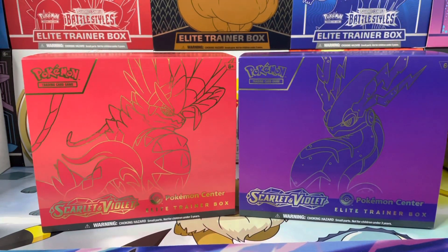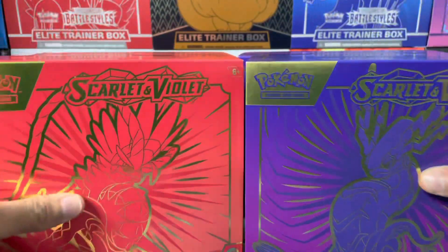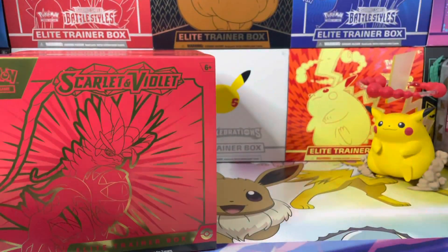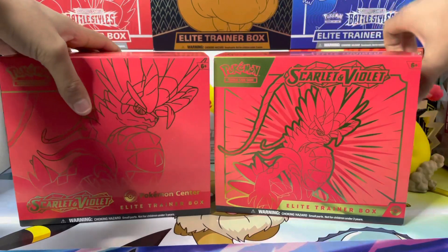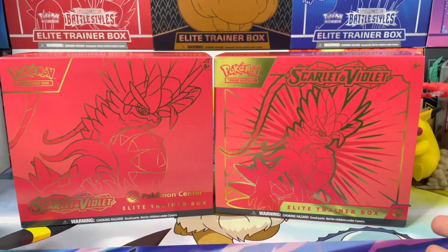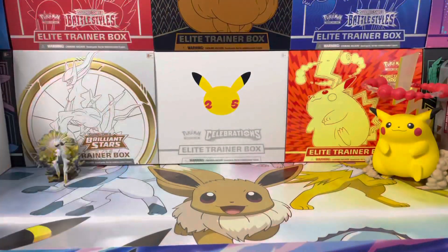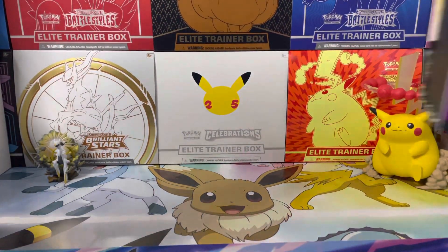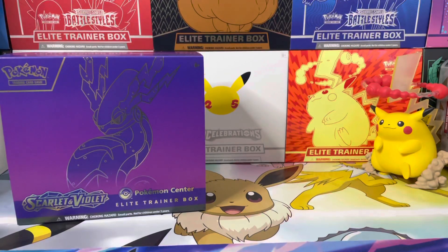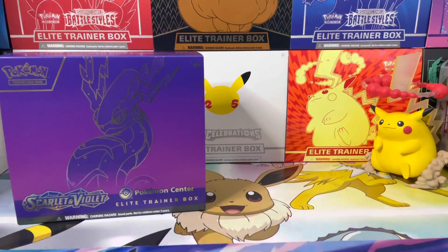Here are the original ETBs — let me show you. So there's the original. Let's put them side by side. The only difference besides the promo cards is the slight change in artwork on the covers. That's just the sleeves — everything else is the same. And if you put the Violet ones together, the only difference is basically the covers. The sleeves are the exact same, and you know what you get in them is the exact same.